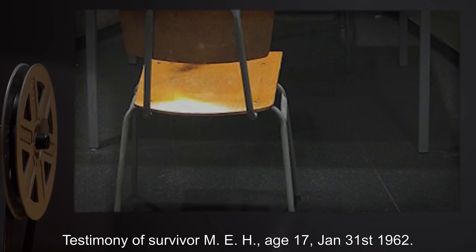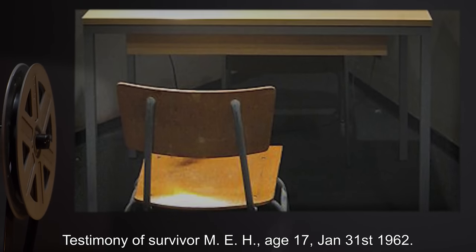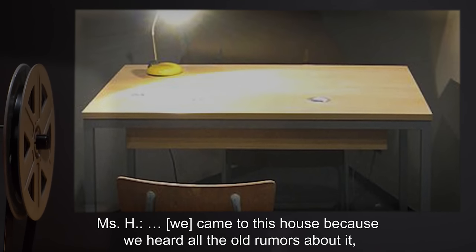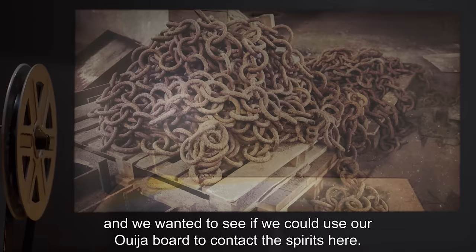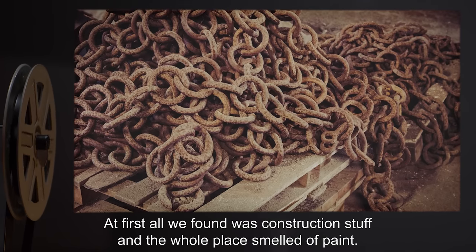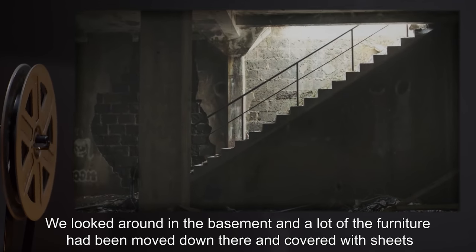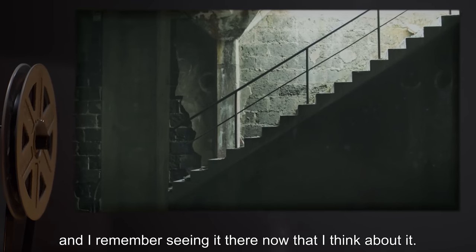Incident Log. Testimony of survivor MEH, age 17, January 31st, 1962. Miss H: We came to this house because we heard all the old rumors about it — about the old cult that used to worship in its basement — and we wanted to see if we could use our Ouija board to contact the spirits here. At first all we found was construction stuff, and the whole place smelled of paint. We looked around in the basement, and a lot of the furniture had been moved down there and covered with sheets, and I remember seeing it there now that I think about it.